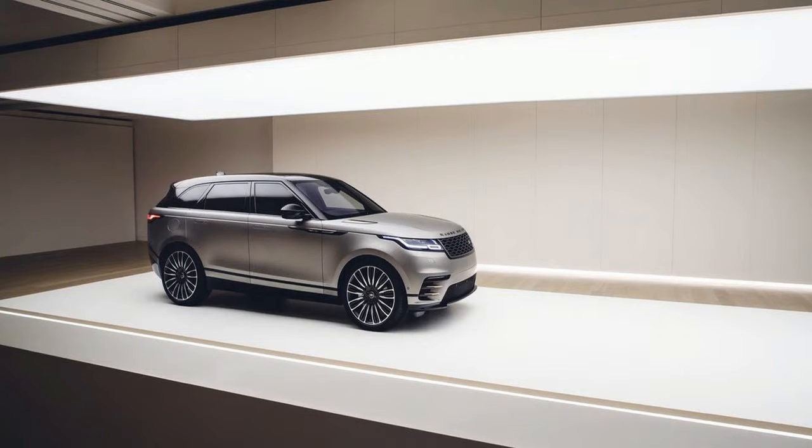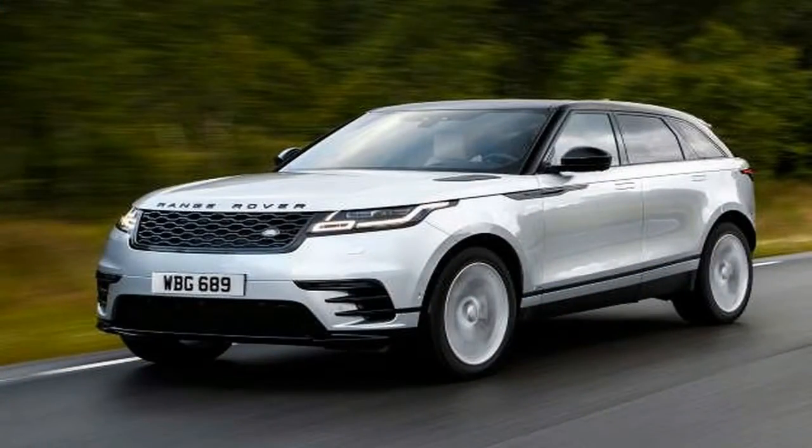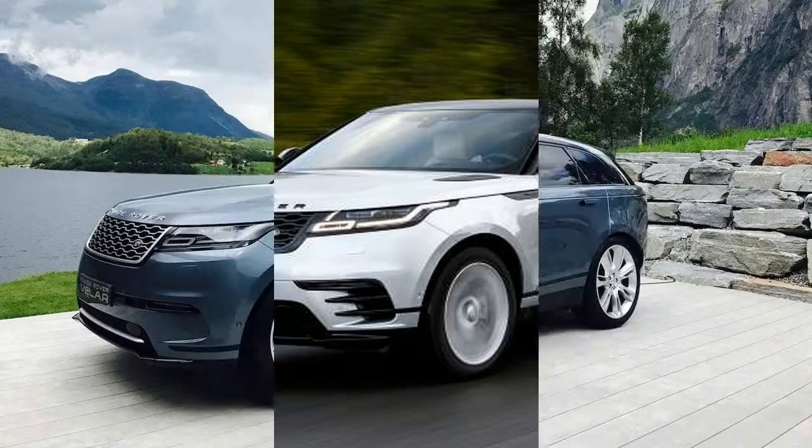But whereas the Discovery models are ostensibly focused on the active, rough-terrain lifestyle and family portions of the market, the Velar's Range Rover label leans more to the gentry end of the spectrum — emphasizing elegance, sophistication, on-road performance, and ride quality.